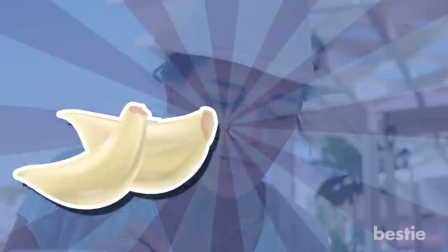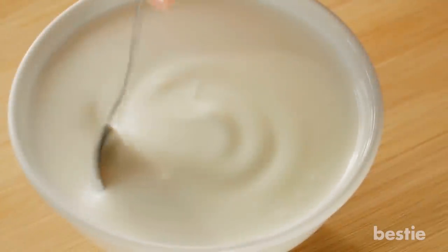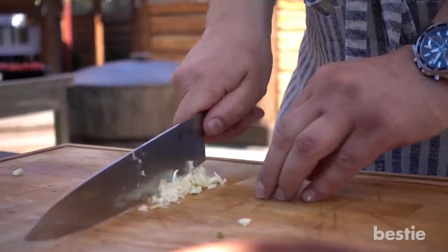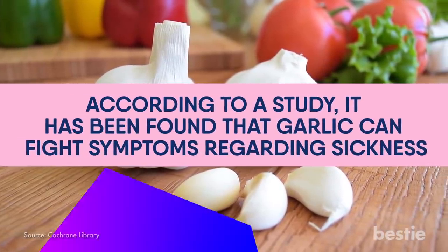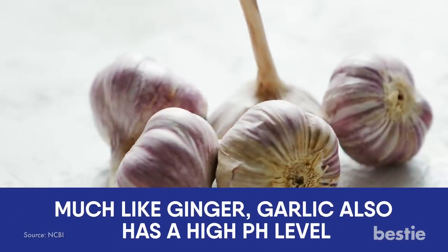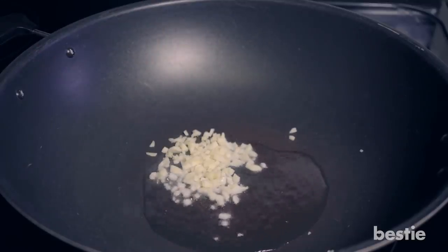The smell of garlic isn't really pleasing, but if you aren't having it at all, then you're seriously missing out. Garlic contains allicin, which has antimicrobial properties. If you can add garlic to your diet on a regular basis, then you'll have lesser chances of developing a cold. According to a study, garlic can fight symptoms regarding sickness. Much like ginger, garlic also has a high pH level. So while you may want to consume more garlic, try not to overdo it — keep it to a maximum of one clove a day.